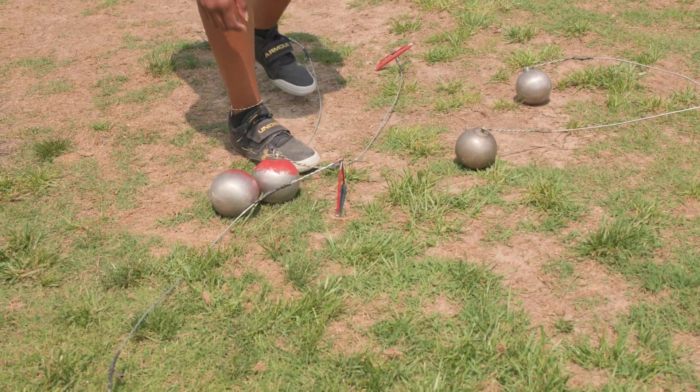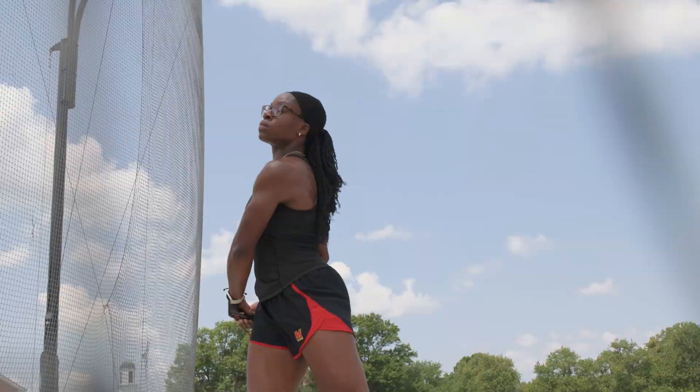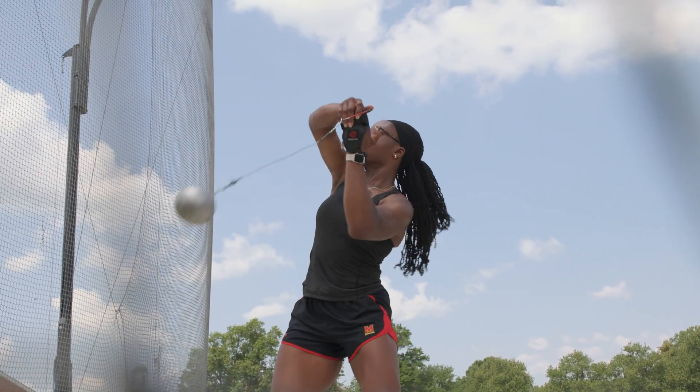I'd say the hardest thing about the hammer throw is that you're constantly evolving. Once you reach the ceiling it can be difficult to figure out what it is that you need to tweak in order to progress and move forward.